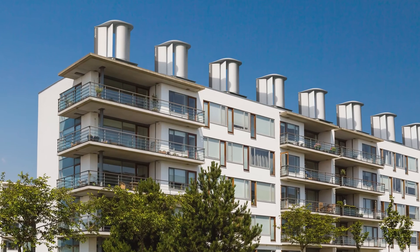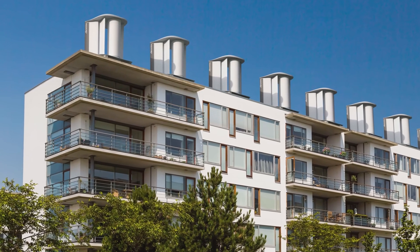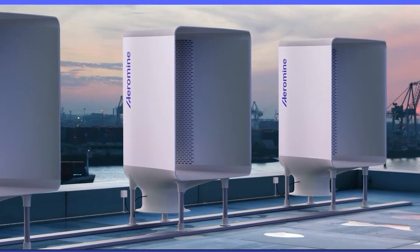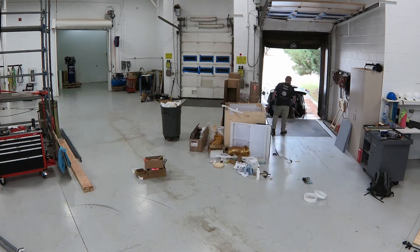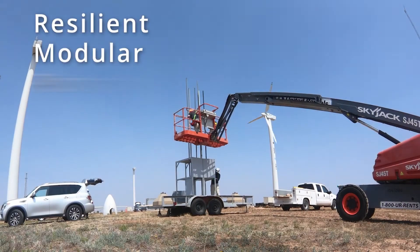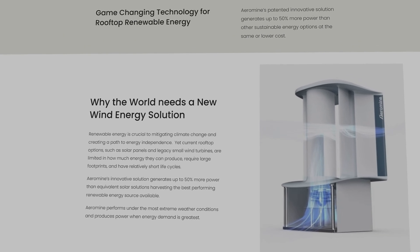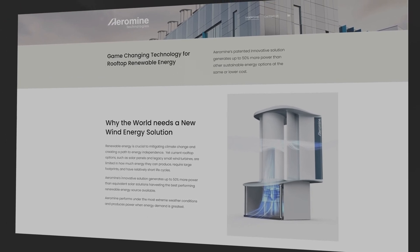Aeromine's technology also taps into the growing rooftop power generation market. Many businesses are looking for ways to cut energy costs and reduce carbon emissions, and with over 10,000 customer inquiries received in 2023, there's clearly a huge demand for solutions like this. The ability to produce significant amounts of wind energy without the space, noise, and mechanical limitations of traditional turbines makes this system incredibly attractive.